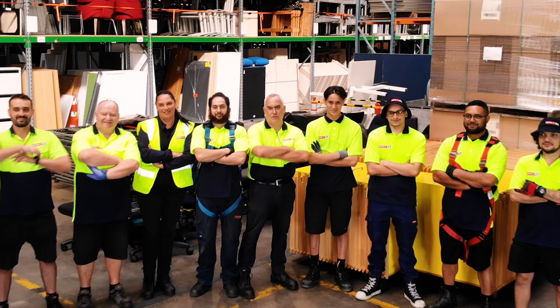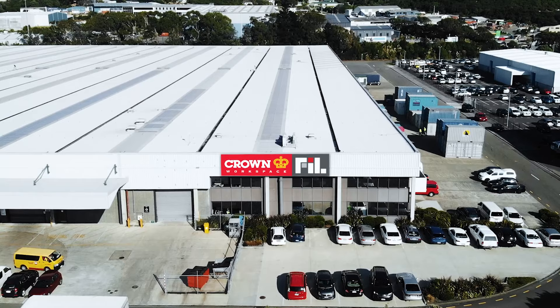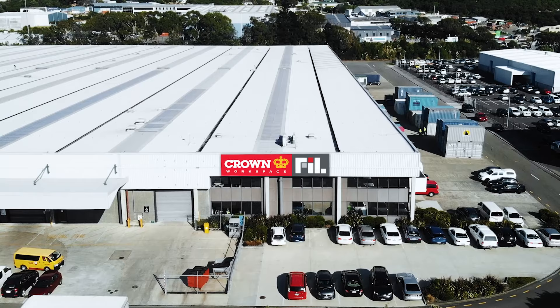Crown FIL Workspace can offer the highest level of service to meet any business requirements. Phone 0800 333 131 or visit www.crownfilworkspace.co.nz.